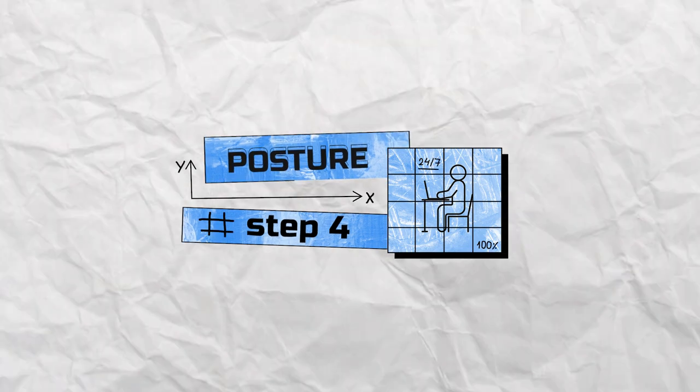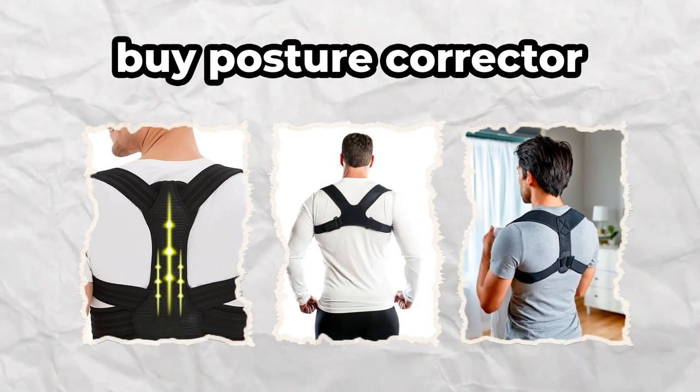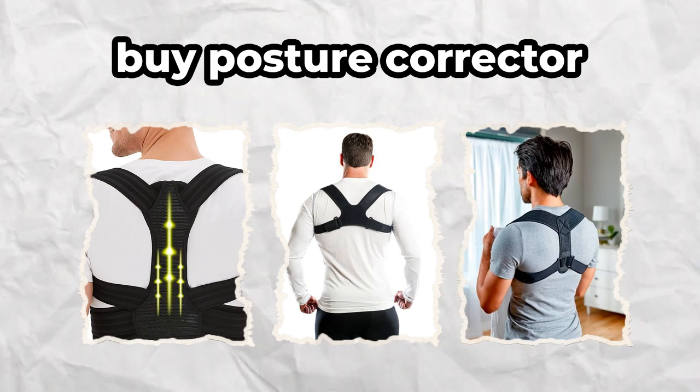Step number four: posture. Good posture will make you look taller and more confident. Properly sit and regularly exercise to improve your current posture. If you're having trouble doing that, buy a posture corrector — it'll help you start keeping your back straight.